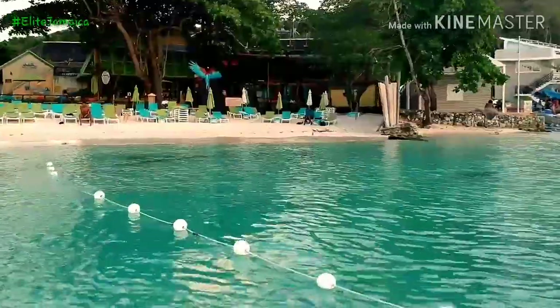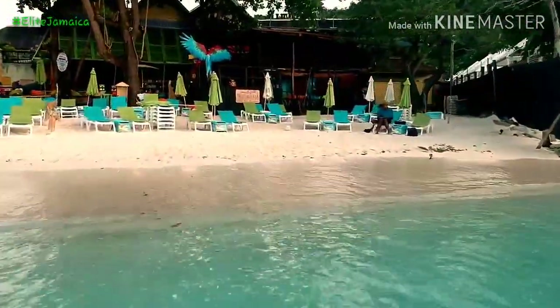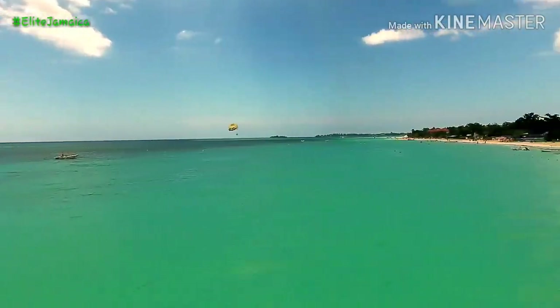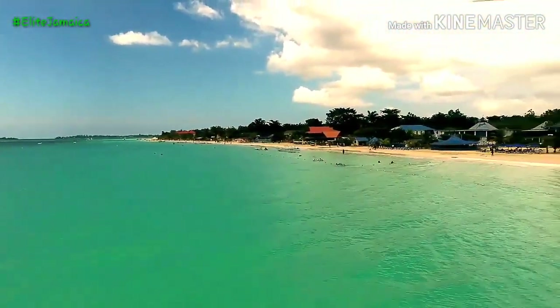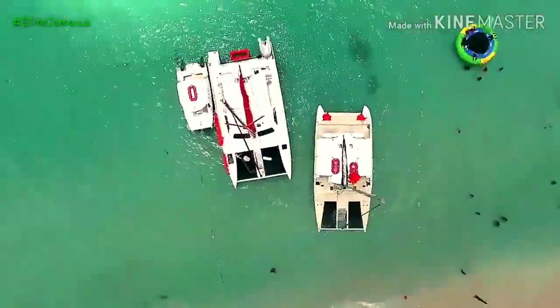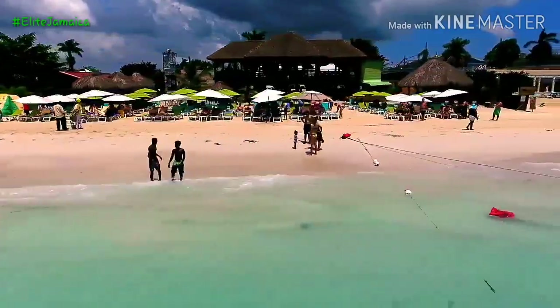Cornwall Beach, which is next to Doctor's Caves, offers a lot of the same plusses but is usually less crowded. Negril Seven Mile Beach is a little more of a party scene, with glamorous sunbathers and jerk chicken vendors. Be warned: March is the beginning of spring break season, so expect some more shenanigans than usual.